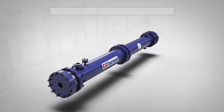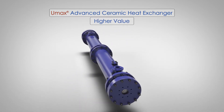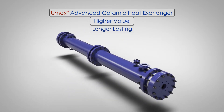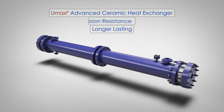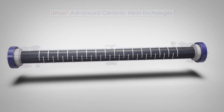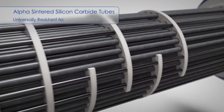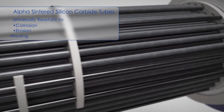CG Thermal offers the UMAX Advanced Ceramic Heat Exchanger, a higher value and longer lasting alternative that offers unmatched levels of corrosion resistance and thermal efficiency for harsh process conditions. The UMAX alpha-centered silicon carbide tubes are universally resistant to corrosion, erosion, and fouling.